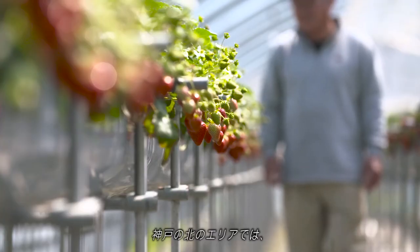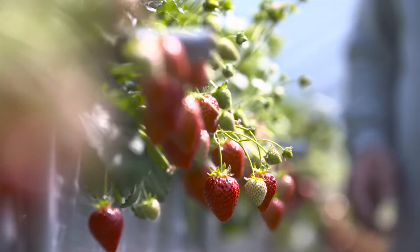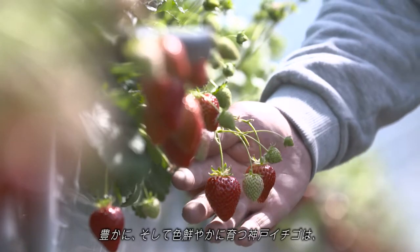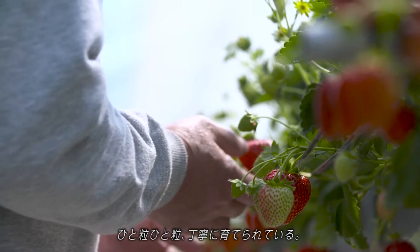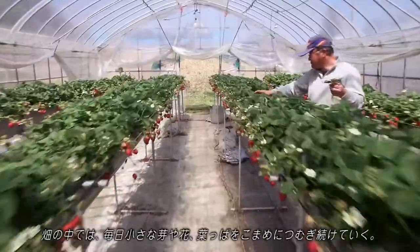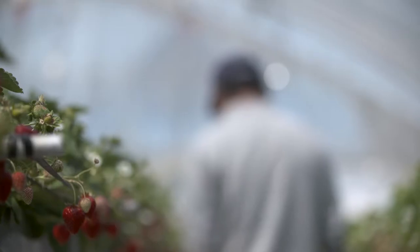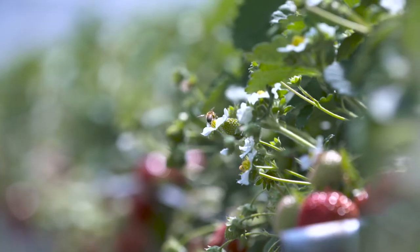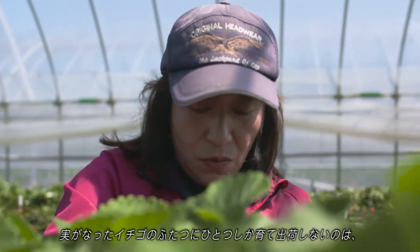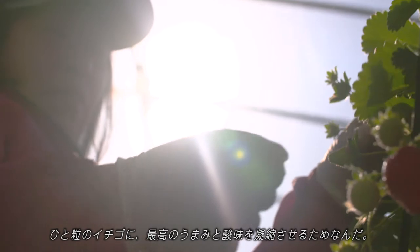In the northern part of Kobe, strawberries that are supreme in quality are grown. In the northern part of Kobe, strawberries grow rich in flavour and colour. Each strawberry is grown with great care and has a beauty of its own. Much attention is taken in tending the buds, flowers and leaves. Half the strawberries are winnowed out to ensure the rest grow to their full flavoured umami and sour potential.